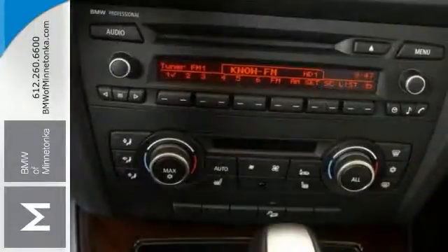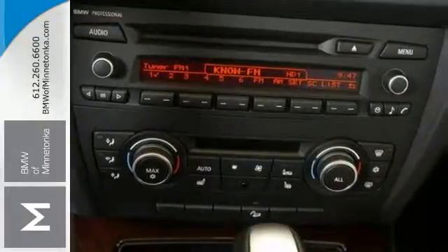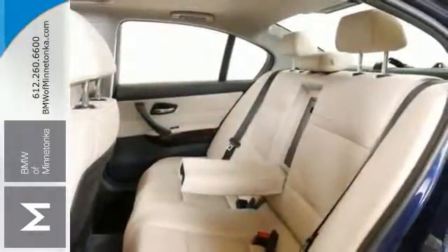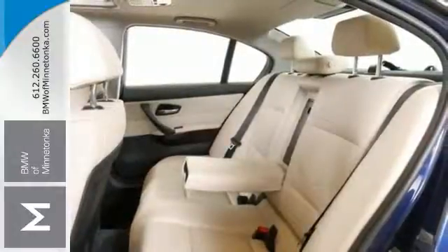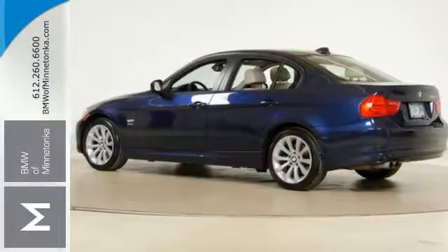Expert reviews call this sedan comfy and practical while also being exceptionally nimble. It's nicely equipped with all-wheel drive, the premium package, and the value package. The pin you tear seat performance will make it a favorite, plus it's certified with warranty coverage and other benefits.